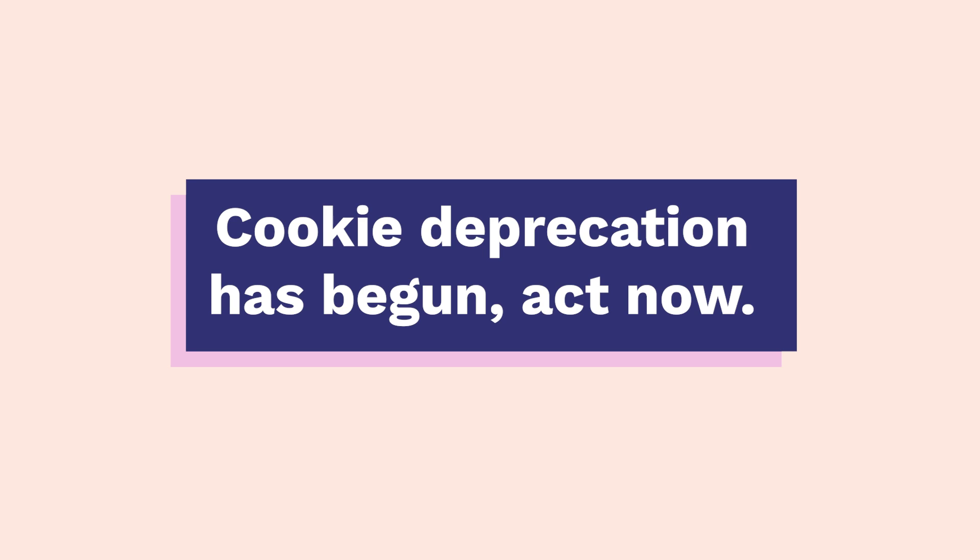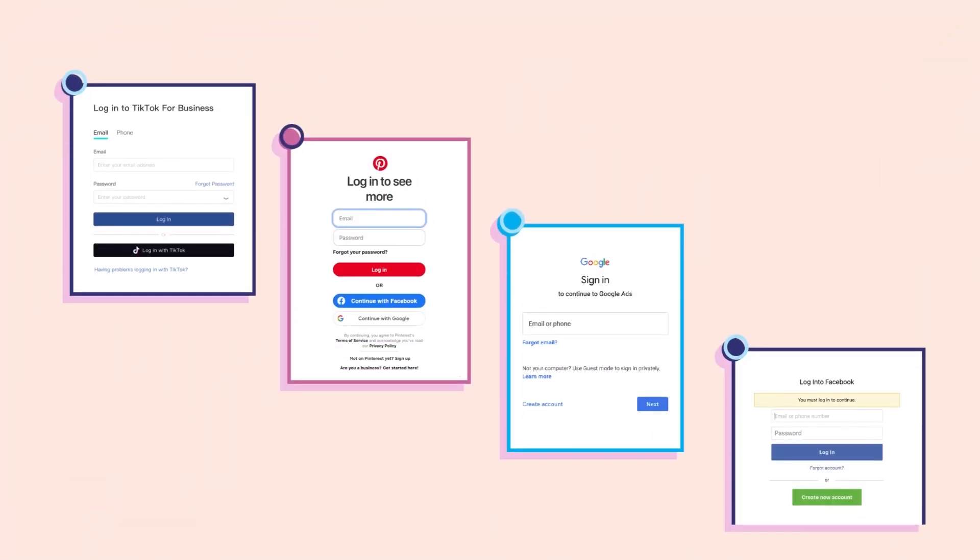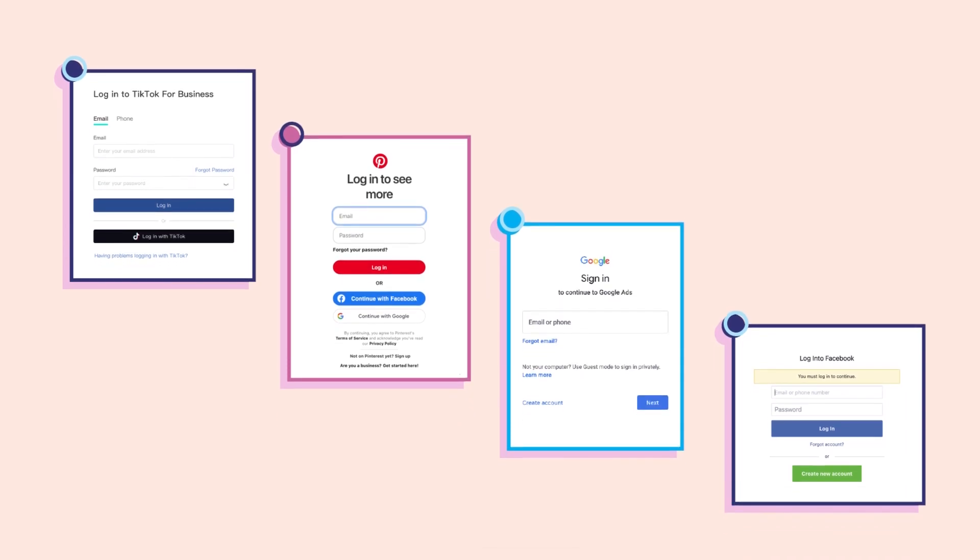And lastly, deprecation has begun — act now. Now is the time to get prepared for Google's upcoming cookie changes. Test new targeting methods, try out new channels, or add to your media mix, and most importantly, keep an open mind to new technologies.